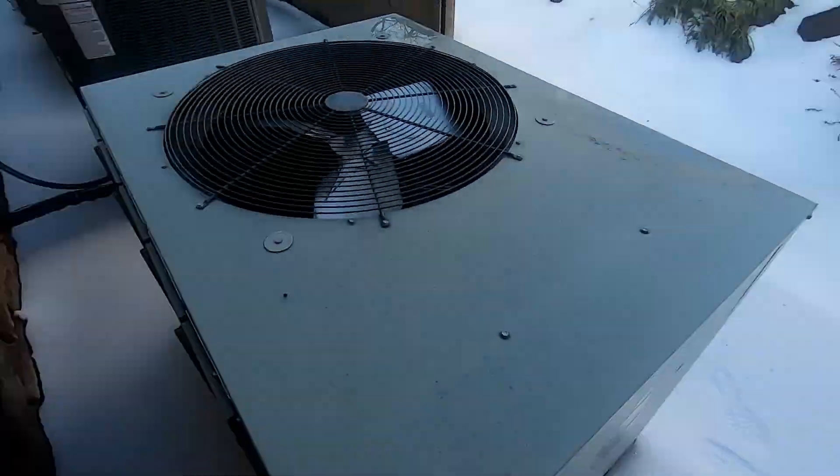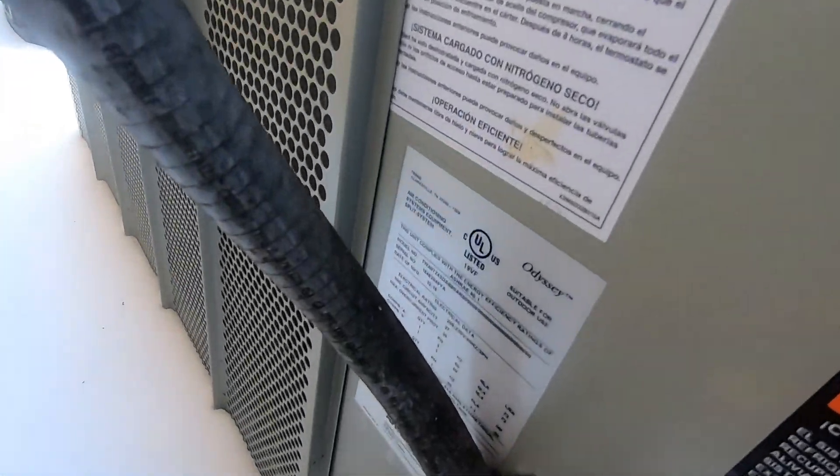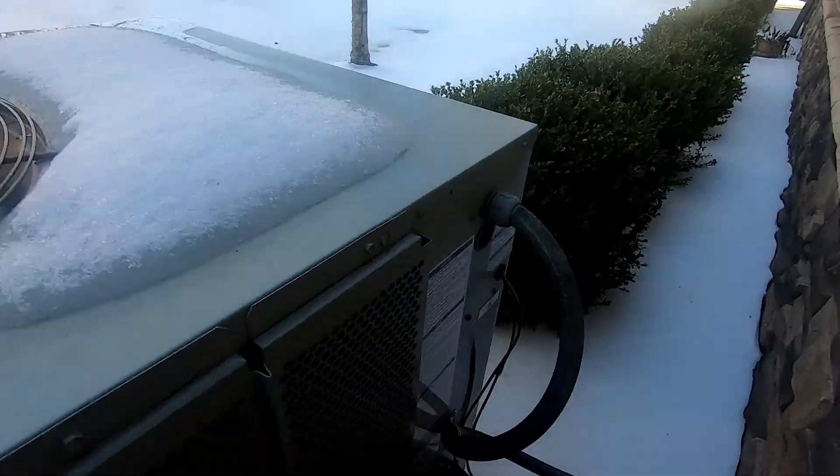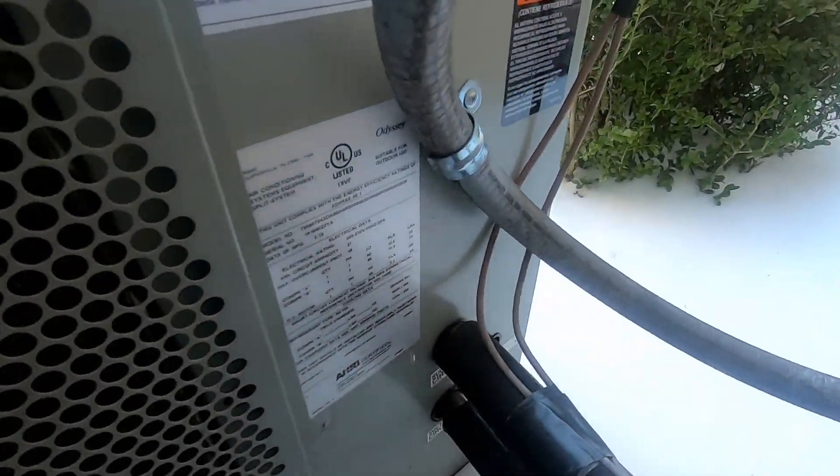These Odysseys have Gentech motors. Not sure about that Trane. This one's from December 2018, and I think this one's from March of 2019 — yeah, March of 2019.